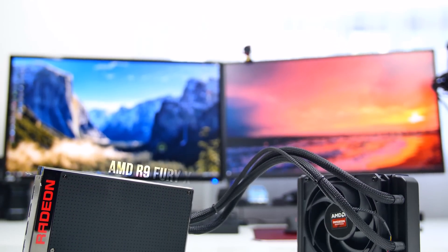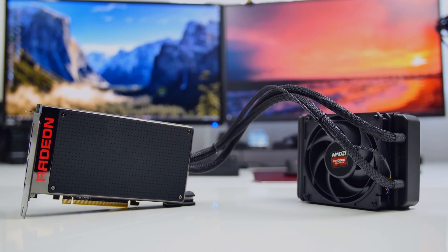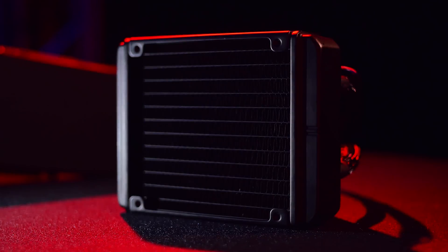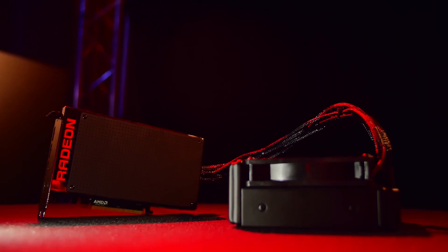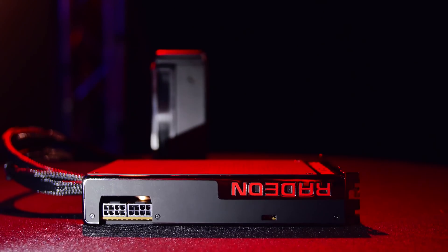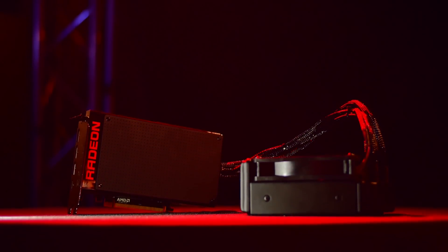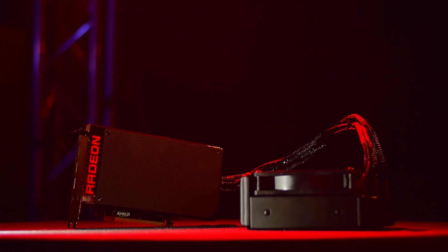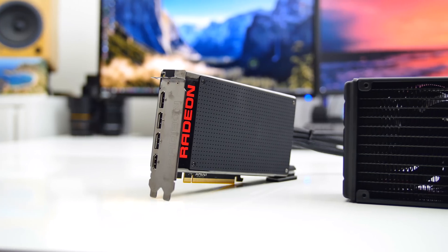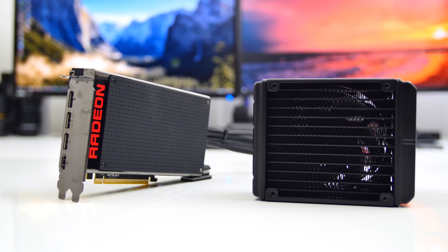Let me introduce to you the AMD R9 Fury X, featuring their new Fiji XT HBM GPU. There's a lot to cover with the Fury X, and I'm truly excited to see AMD get ahead of the game with mass-produced graphics units with HBM. Let's get the specs out of the way.